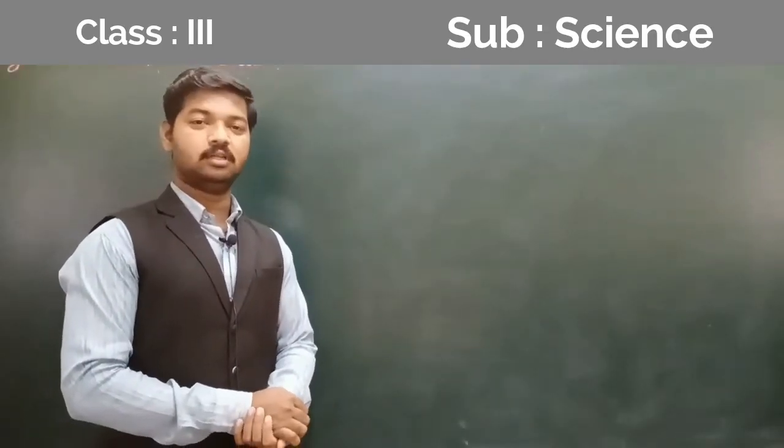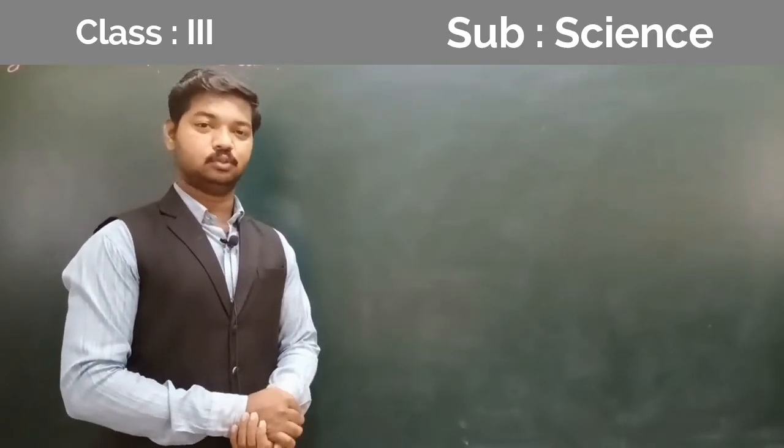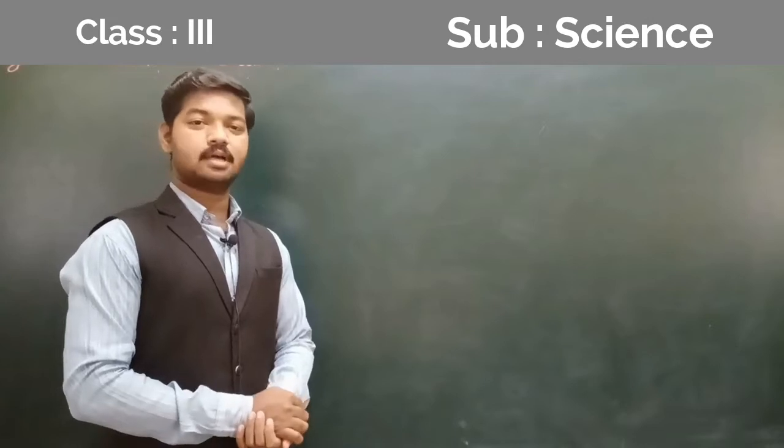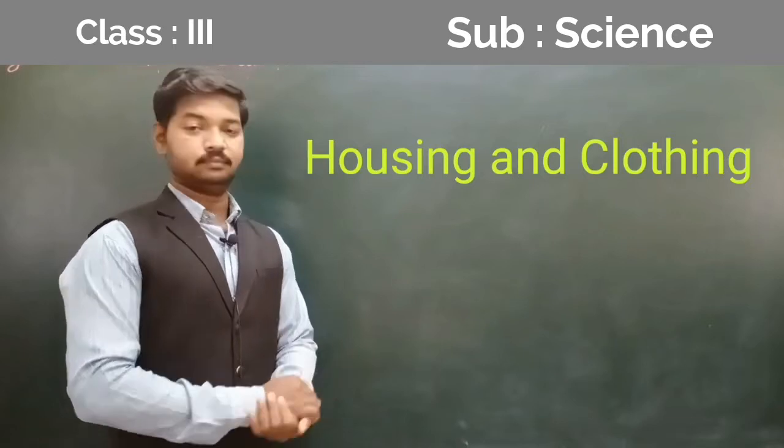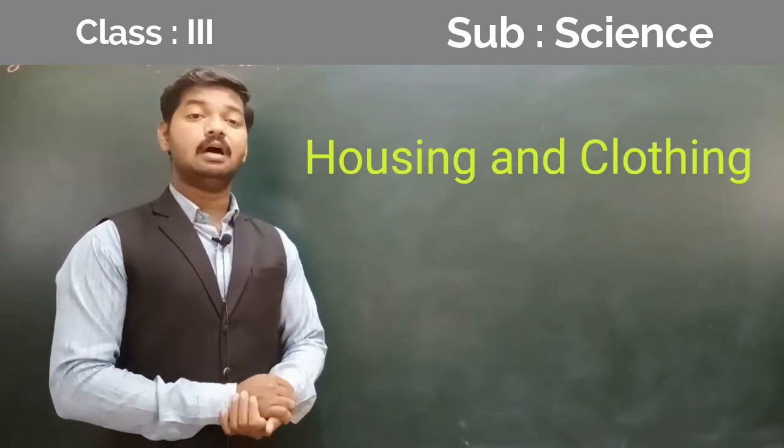Hello students, how are you all? Hope you are hungry and good. Now today we are going to start with a new topic that is housing and clothing. We all are in a house.